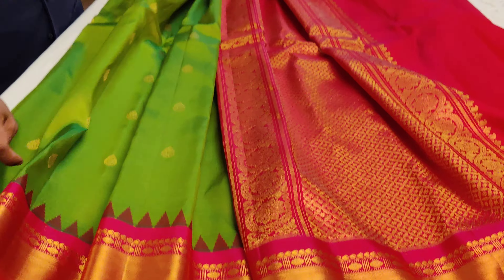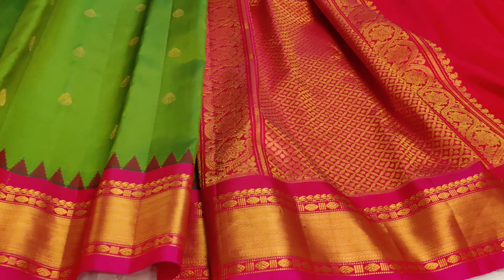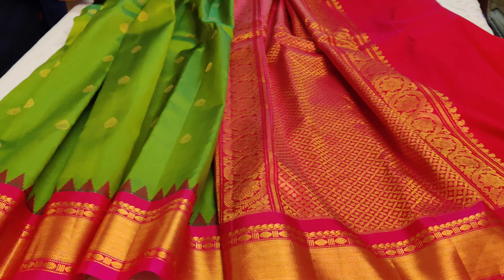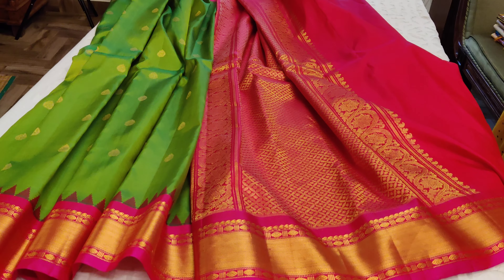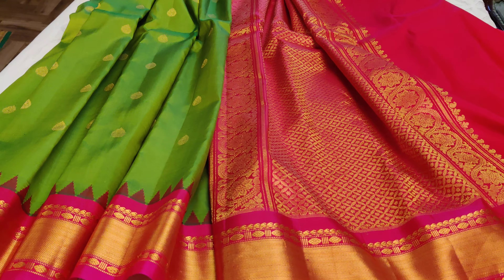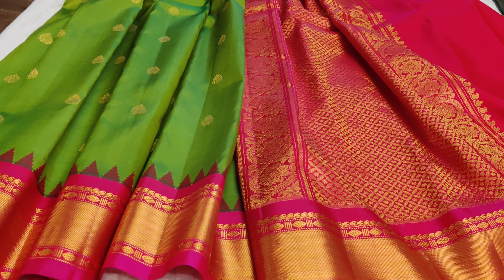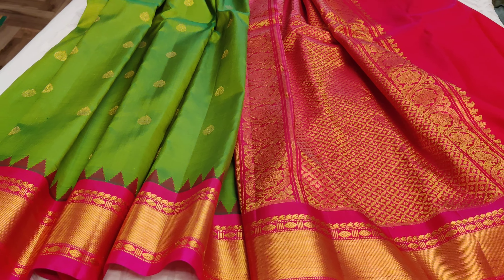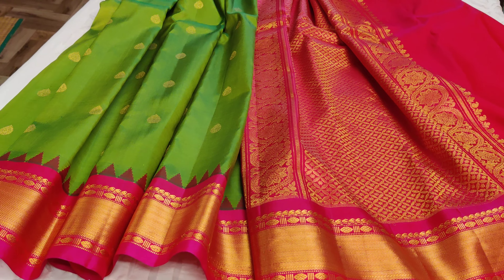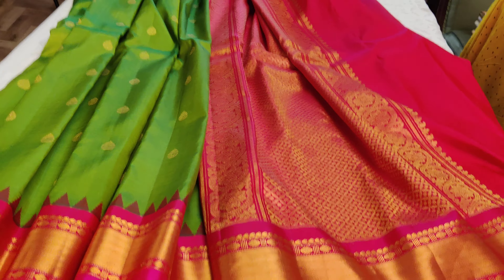Single pieces are available because handloom products cannot be made in multiples at the same time. The next piece will be made on order if possible, and the color has been specially dyed — this is a single-piece collection. This will be uploaded on our YouTube and website. We request you to click on the website link to buy these Gadwal collections and keep in contact with us so we can serve you better in your future purchases. Happy shopping!